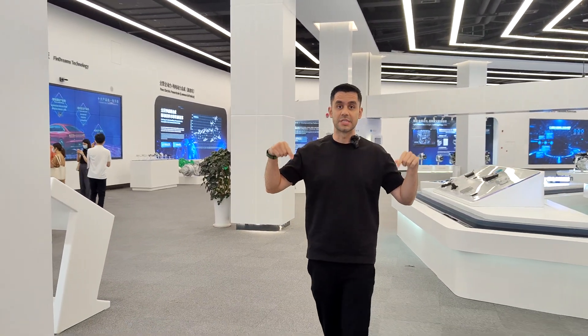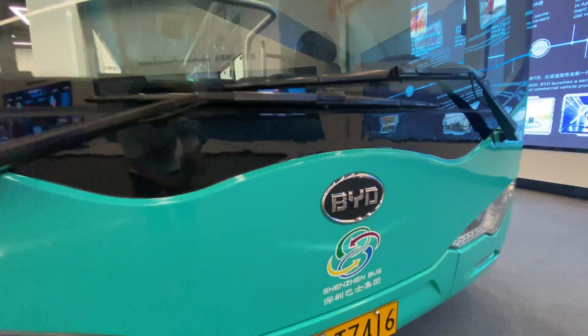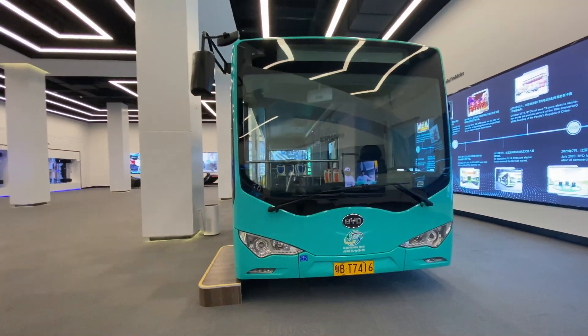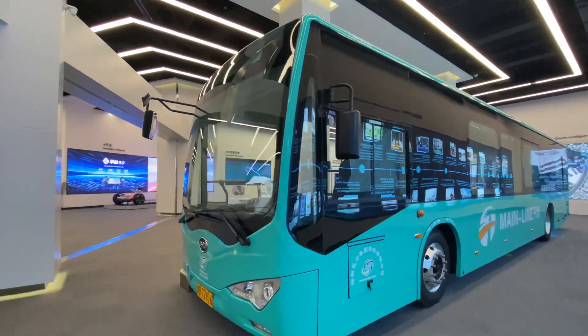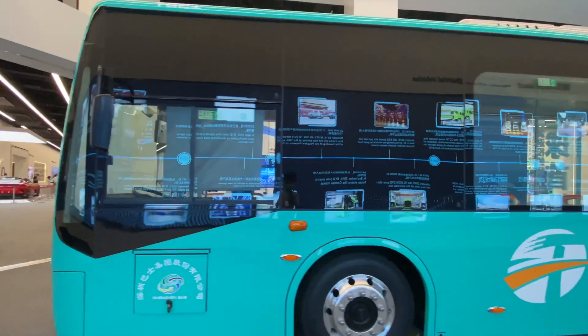Shenzhen is the first city in the world that electrified its whole fleet of public buses and taxis. Every single bus and taxi in Shenzhen actually belongs to BYD. This is a local brand that was born here in Shenzhen, and now all our buses and taxis are EVs — fully electric vehicles helping us transport from one place to another.